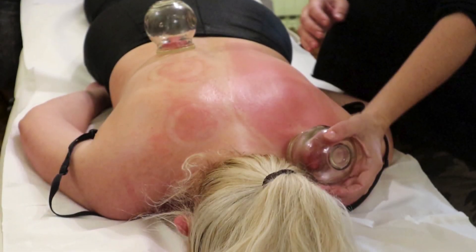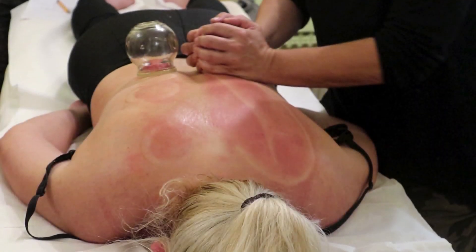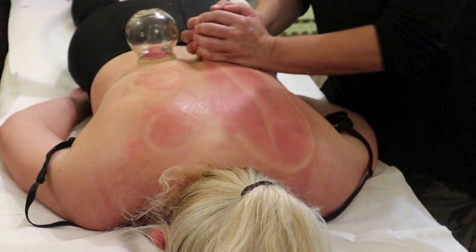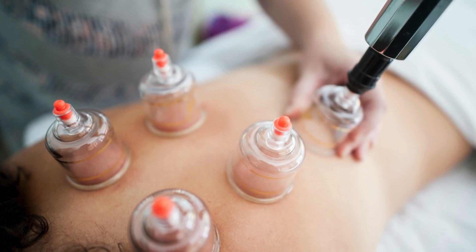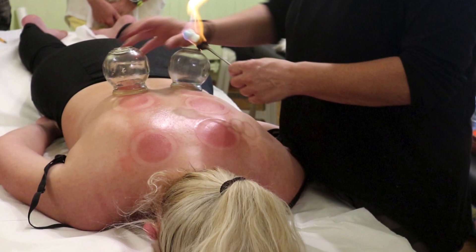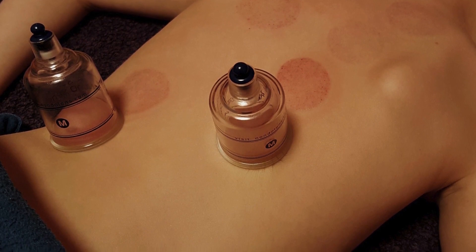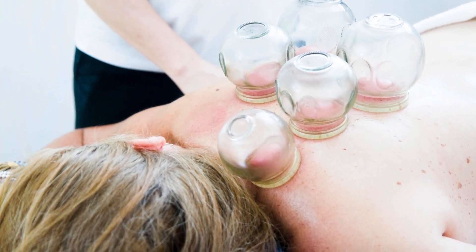And that's where cupping comes in. The suction created by cupping doesn't just affect the skin — it pulls on the superficial fascia, the layer closest to the skin, as well as the deeper fascia surrounding muscles. By lifting these layers, cupping helps break up adhesions and restore the glide between them. This process also stimulates mechanoreceptors, the specialized nerve endings embedded within the fascia. These receptors send signals to the brain, essentially telling it to release tension in the affected area. It's like hitting the reset button on a tight, painful muscle.